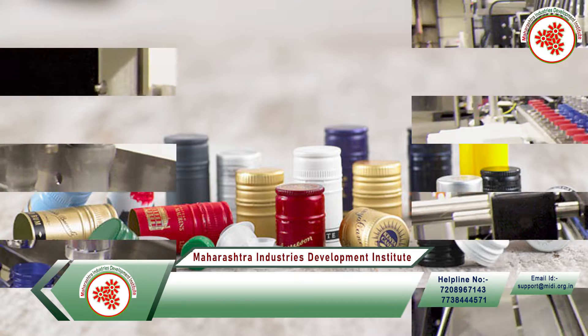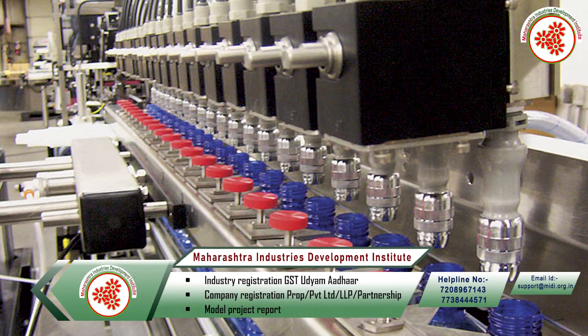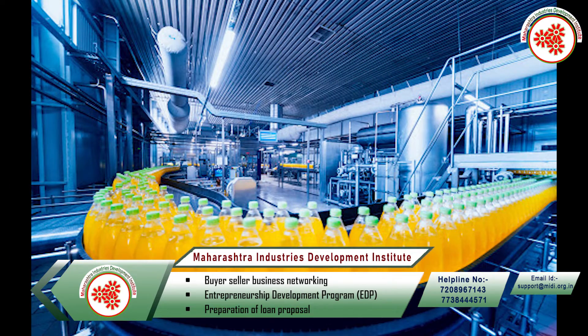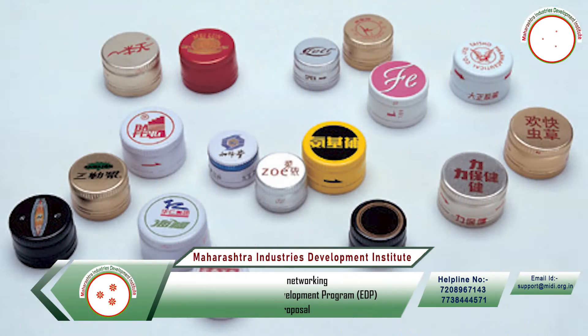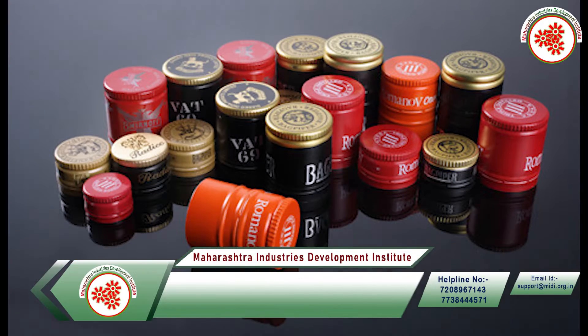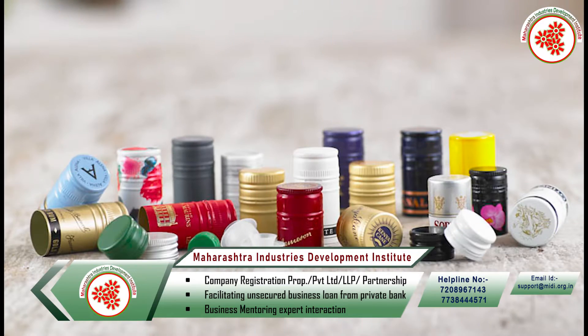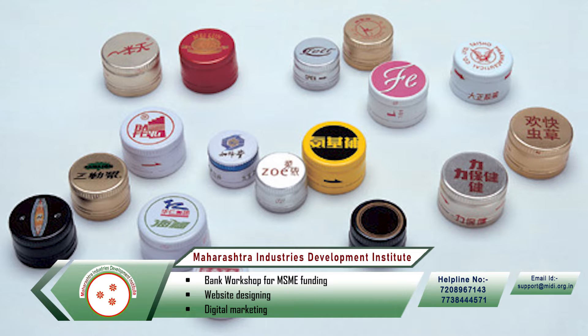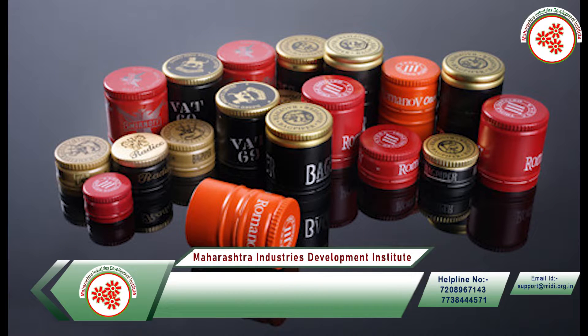Aluminum pilfer proof caps are an important item in the liquid packaging industry, pharmaceutical, chemical, and food industry. The use of pilfer proof prevents the material in the bottle from being stolen, adulterated, or damaged. Once fixed on the cap bottle, it is difficult to tamper with them.